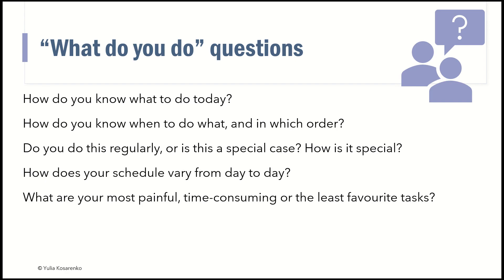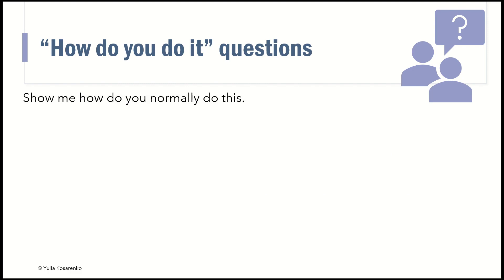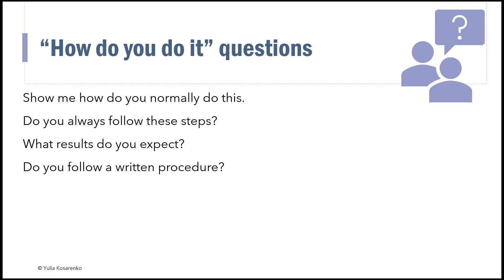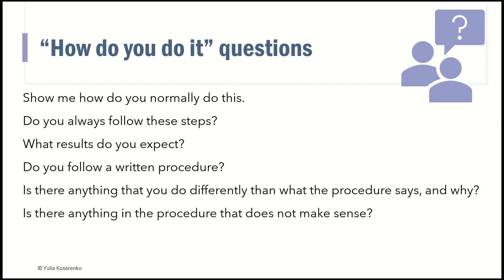This type of information is priceless. You are learning about the process and its efficiencies and inefficiencies. You want to understand the bottlenecks and what doesn't work perfectly. Try to learn and ask those open-ended questions. You may ask 'how do you do' questions: show me how you normally do this? Do you always follow the steps? What results do you expect? Do you follow a written procedure? Is there anything you do differently than the procedure says, and why? There is usually a reason. Is there anything in the procedure that does not make sense? Again, you're not being judgmental — you're just trying to understand.